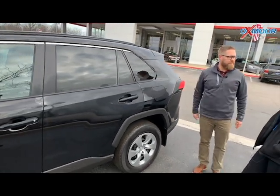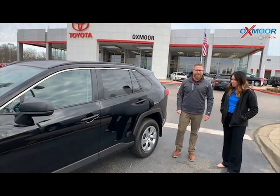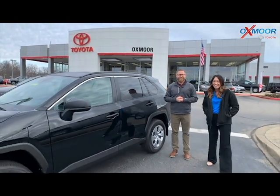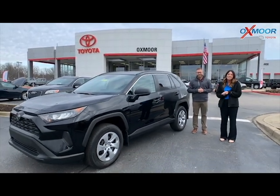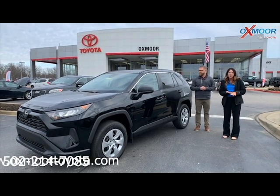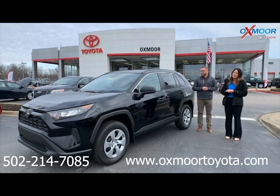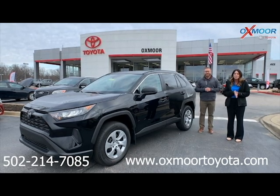A ton of cool safety features, and it's one of the best-selling SUVs out there. And it's a Toyota — it's going to last a very long time. Any questions on this, feel free to let us know. The best number is 502-214-7085. You can also check out our new Express store on our website at oxmoortoyota.com — I'll have a link in the comments. Thanks so much for watching, and hopefully we'll see you all soon. Bye!